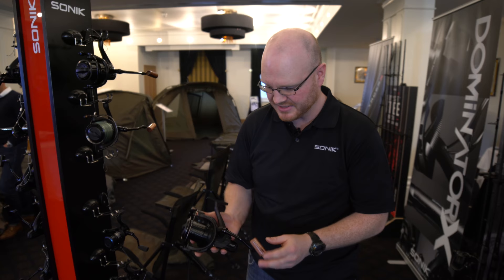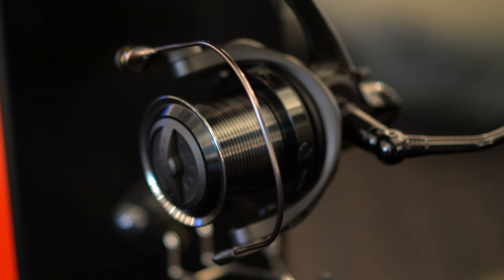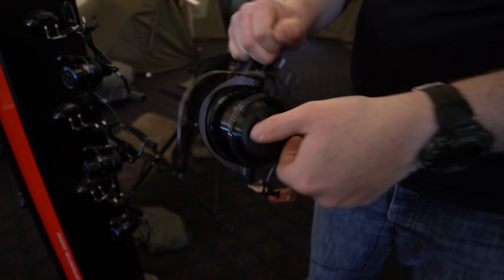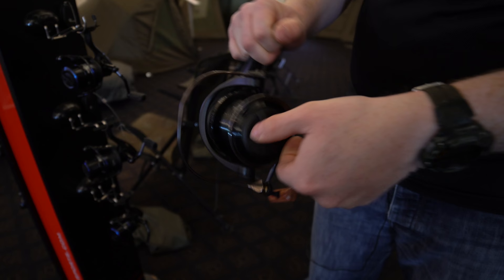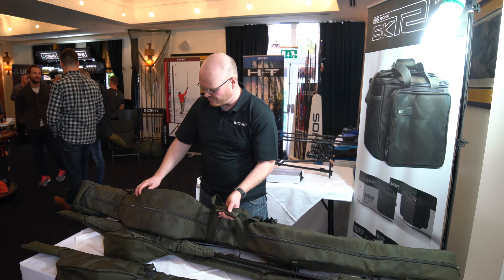Another great product that we're excited about is the Dominator X 8000 reel. Lightweight graphite body, long cast cone spool, slow oscillation to give you perfect line lay. It's a quick torque drag system, locked up half a turn from free running to locked up. Nice black styling, lightweight graphite body and a nice retro touch on the handle there. They're coming in at £79.99.